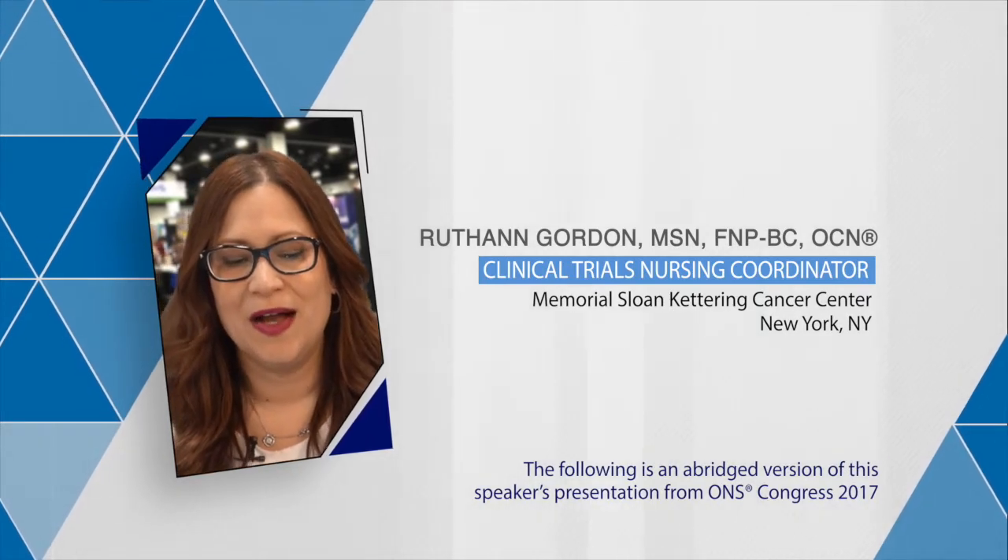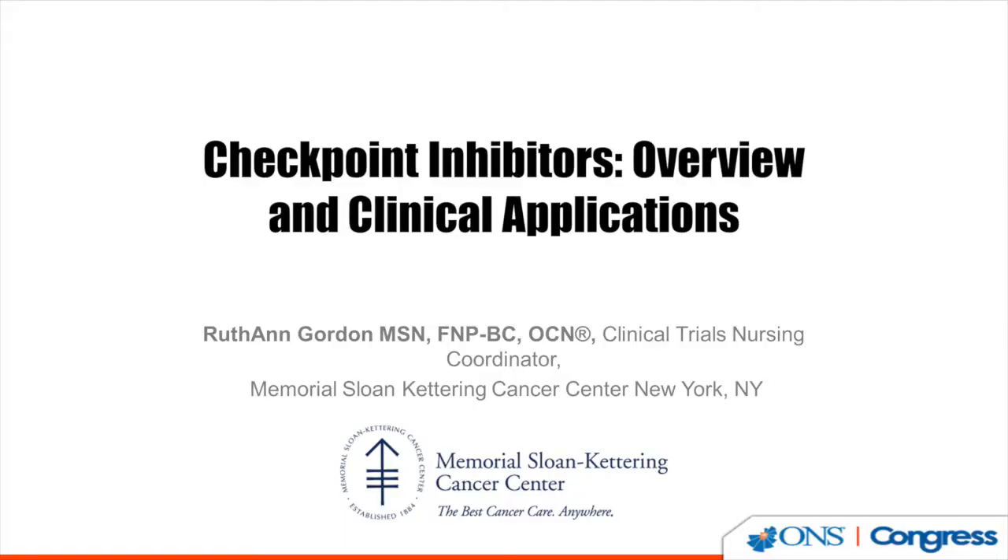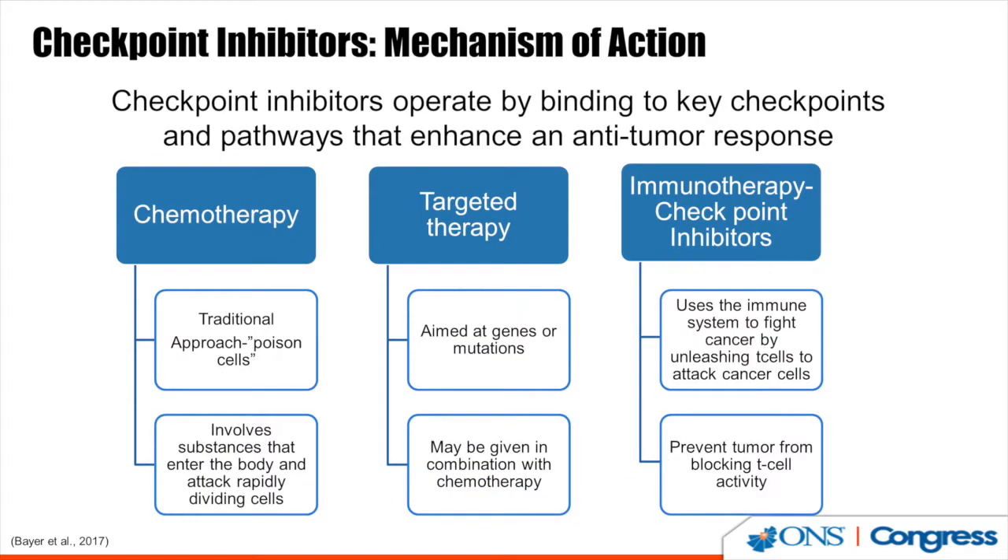Hi, this is Ruthann Gordon, clinical trial nurse coordinator from Memorial Sloan Kettering, presenting on checkpoint inhibitors — an overview and clinical applications. Checkpoint inhibitors operate by binding key checkpoints and pathways that enhance an antitumor response. This differs from standard chemotherapy, which attacks rapidly dividing cells, and targeted therapy, which is aimed at genes or mutations. Immunotherapy uses the immune system to fight cancer by unleashing T cells to attack cancer cells, preventing tumors from blocking T cell activity.